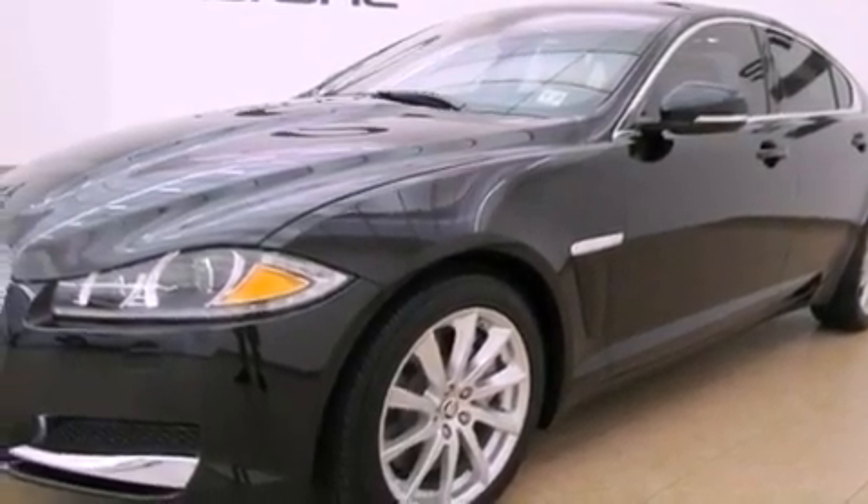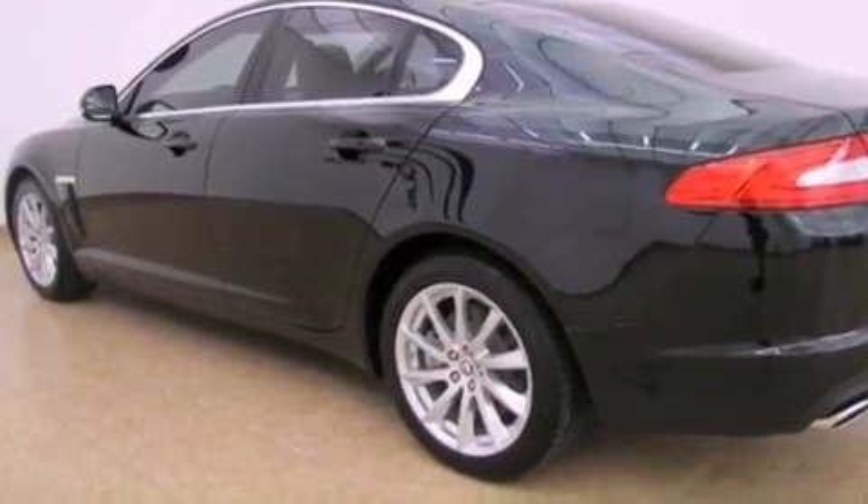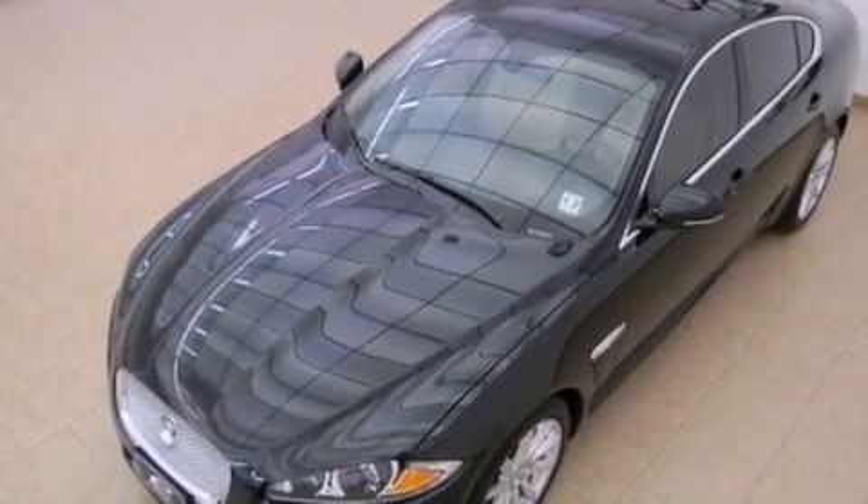The following features are also included: air conditioning with automatic climate control, cruise control, an auto-dimming rearview mirror, leather seats, and a four-wheel independent suspension.